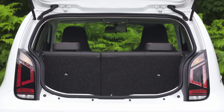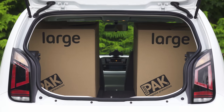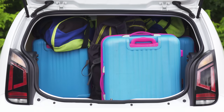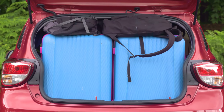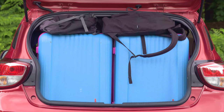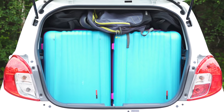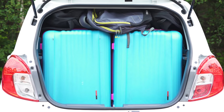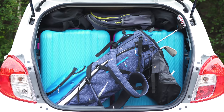It may be the smartest, but once the back seats are folded, the Up is the smallest of the three. It'll hold two large boxes, two small boxes, one large suitcase, two small suitcases and two soft bags. The i10's boot can swallow an extra large suitcase and a soft bag or two beyond what the Up can hold. But the Suzuki beats both of them — it can handle everything the Up can, plus a second large suitcase, two more small boxes, a few more soft bags and a set of golf clubs.